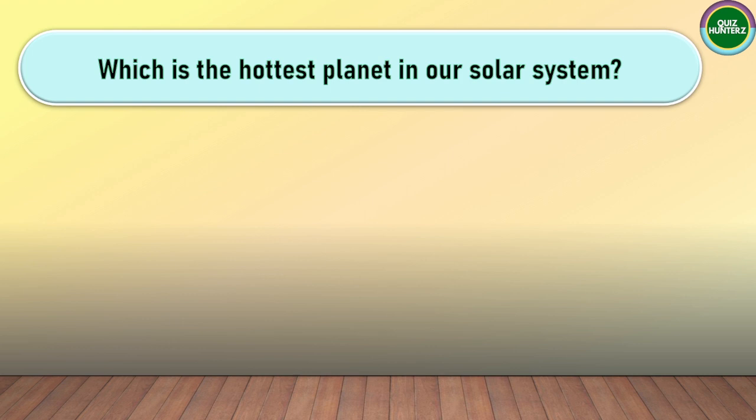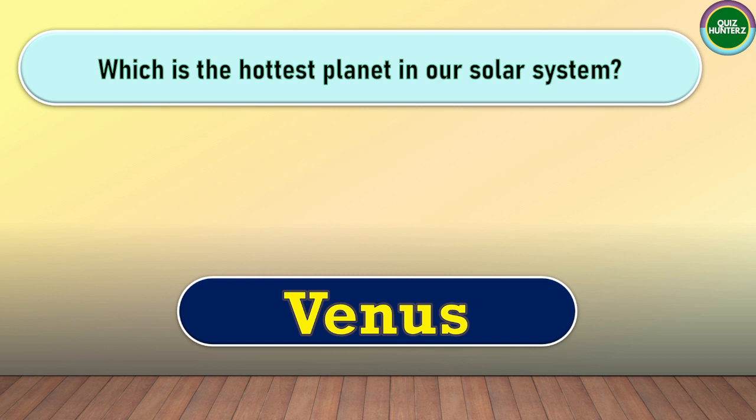Next question. Which is the hottest planet in our solar system? The correct answer for this one is Venus.